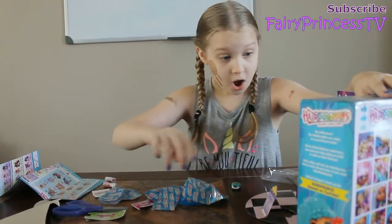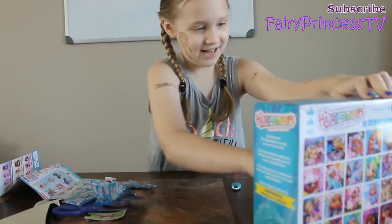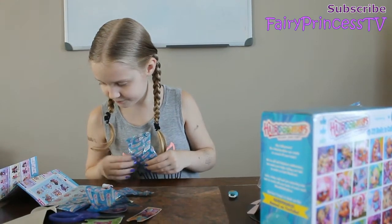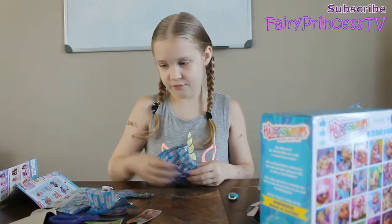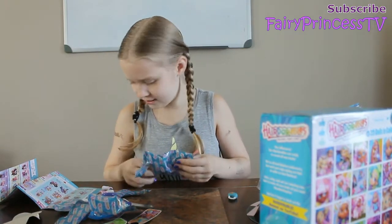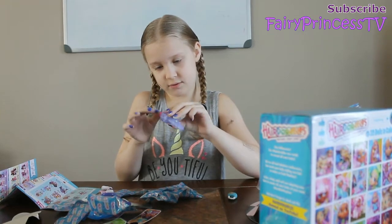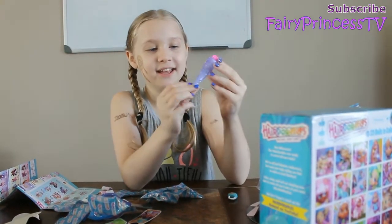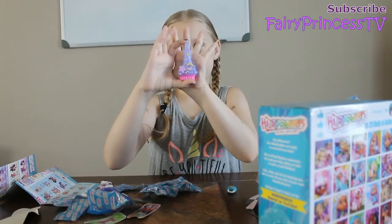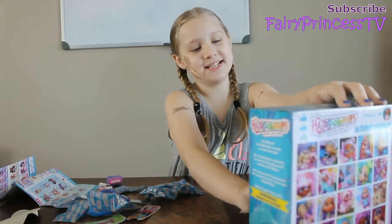Time for surprise number three. Surprise number three is actually a picture of the girl that I got. It's her hair extension — it's like a squishy thing. Look at how pretty it is, you guys! It's so cute. Time for surprise number four now.